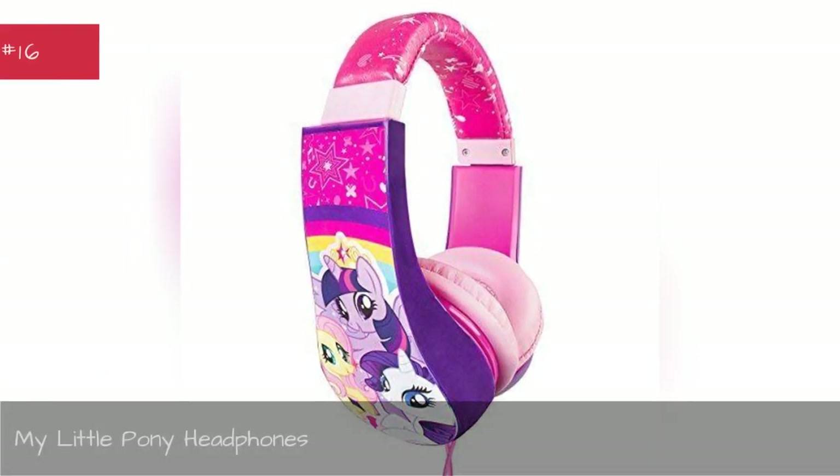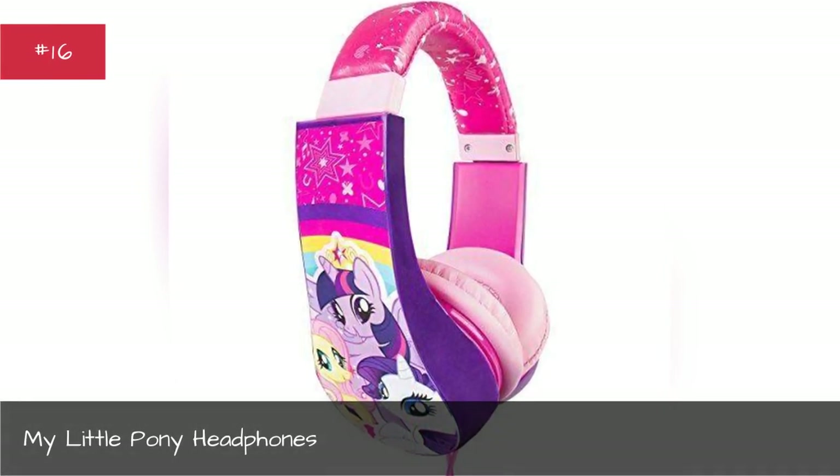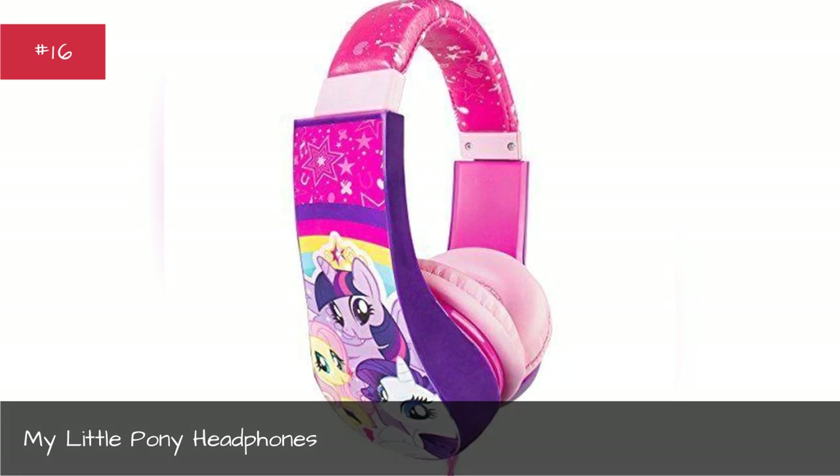My Little Pony Headphones. A perfect gift for the bronies in your life.